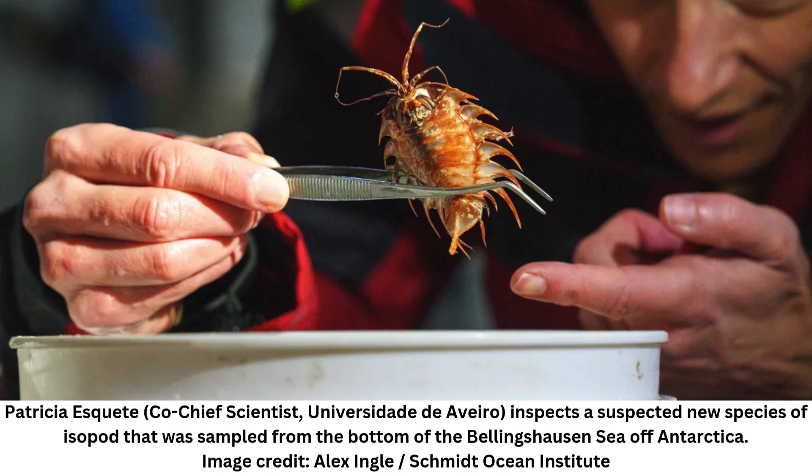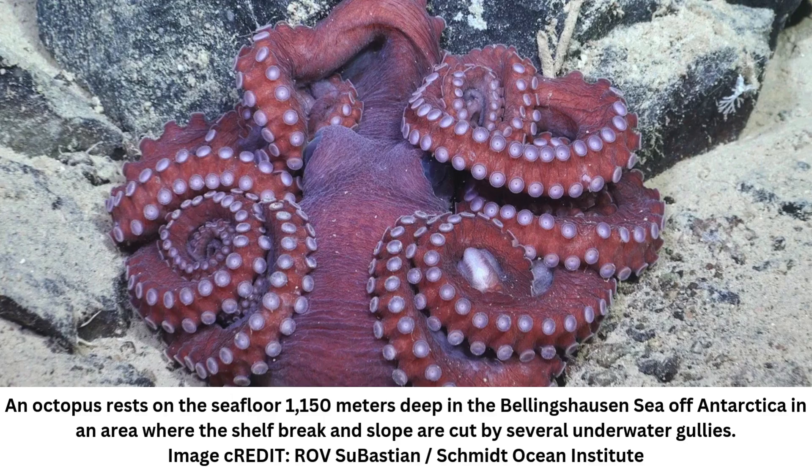The city-sized iceberg, called A-84, broke off from Antarctica's George VI ice shelf in January 2025, uncovering a piece of the seafloor that's never been seen by humans before. When the colossal calving event occurred, scientists on board Schmidt Ocean Institute's RV Falkor II in the Bellingshausen Sea quickly changed their plans, knowing they had the chance to study an exciting new situation.